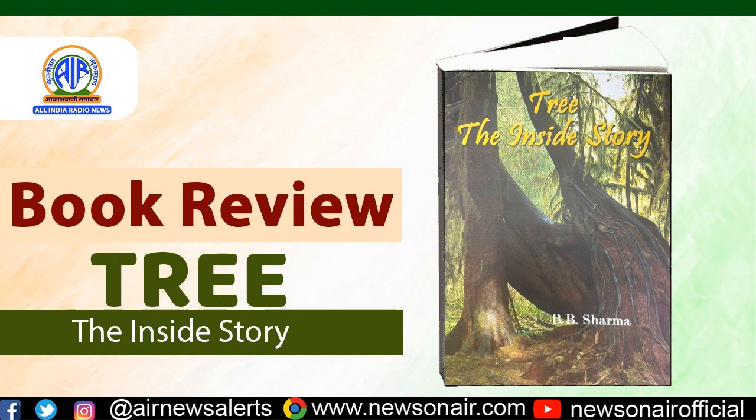A glossary has been given at the end to familiarize the readers with some complex as well as crucial terms. This book has been written by Dr. B.B. Sharma, a former professor of horticulture. He has presented this vast subject with his simple and lucid style of writing so as to make it appealing not only for the young generation but for everyone.